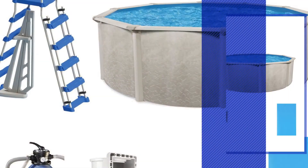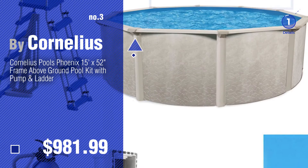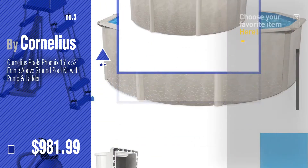Number 3. For more details about these Swimming Pool products, just click this circle.